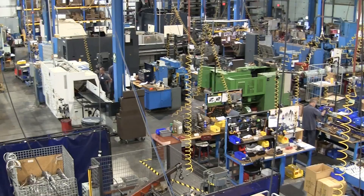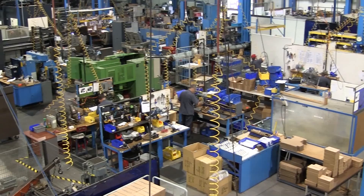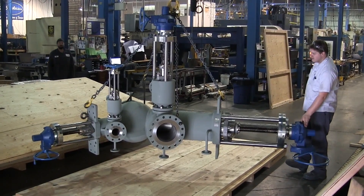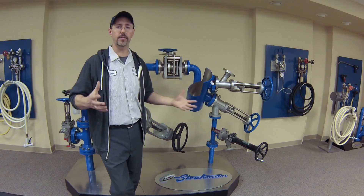My name is Darren Pastor. I am the project coordinator for Strauman Valves. Here at Strauman, we make many different models of custom valves that travel globally, serving many environments such as kitchens, refineries, and pharmaceutical companies. I like the customer coming in and saying, 'I need you to build me a valve to do this,' and then we have to figure out how we're going to do that.